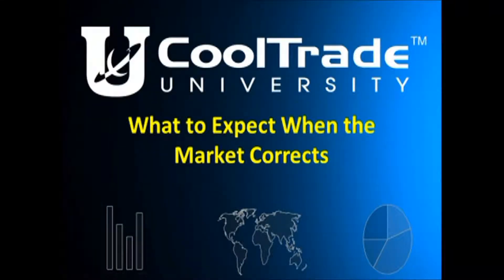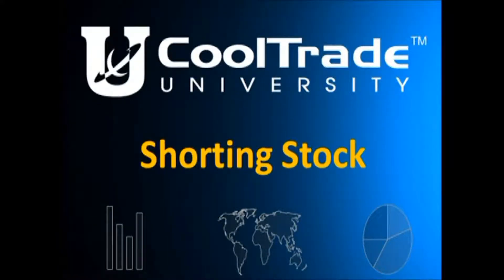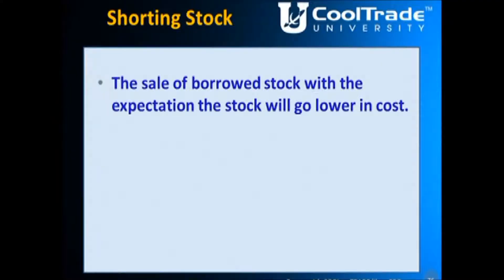Hello, this is Gene Garino for CoolTrade University. The topic right now is shorting stock. A lot of you know how to buy stock, how to hold the stock, and know that CoolTrade is designed to take the profit when the stock moves up. But some of you have heard about shorting stock and you're not quite sure what that means, how it works, or when to do it. So we're going to do a little training on shorting stock right now.